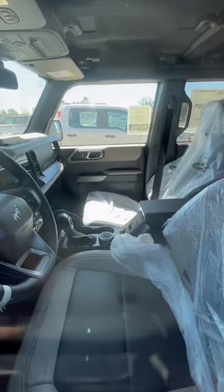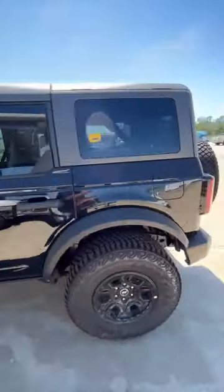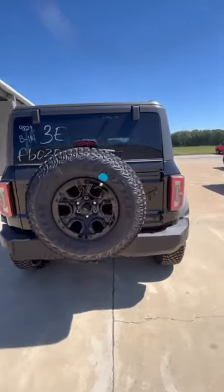It has a gray and black leather interior. It's got the big screen — 12 inch screen in that one. This one's loaded. Good looking Bronco.